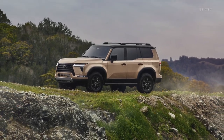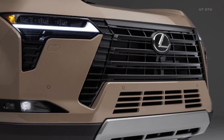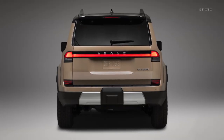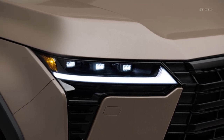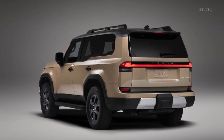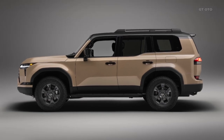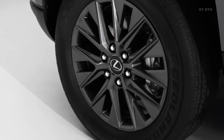For added convenience, a head-up display is available as an option. Inside the GX, luxury takes precedence without compromising comfort. The seating configurations offer flexibility, with the choice between a six-passenger layout featuring captain's chairs in the second row or a seven-person layout with a bench seat. The standard front chairs are both heated and ventilated, ensuring a pleasant driving experience in any weather. Upholstery options include a combination of semi-aniline leather in sophisticated colors such as black, dapple gray, and saddle tan. The Overtrail models provide distinctive combinations of black and olive or chateau and olive upholstery, adding a touch of elegance to the interior.